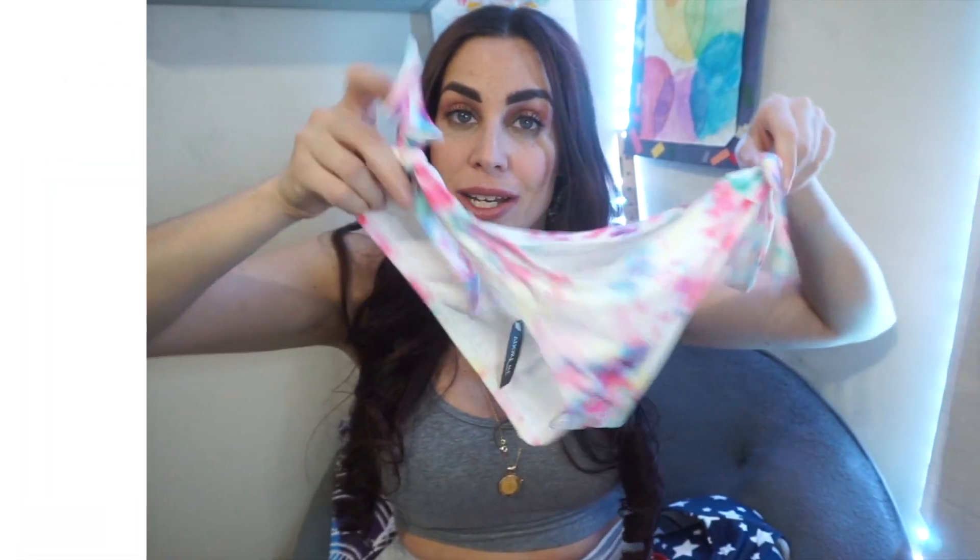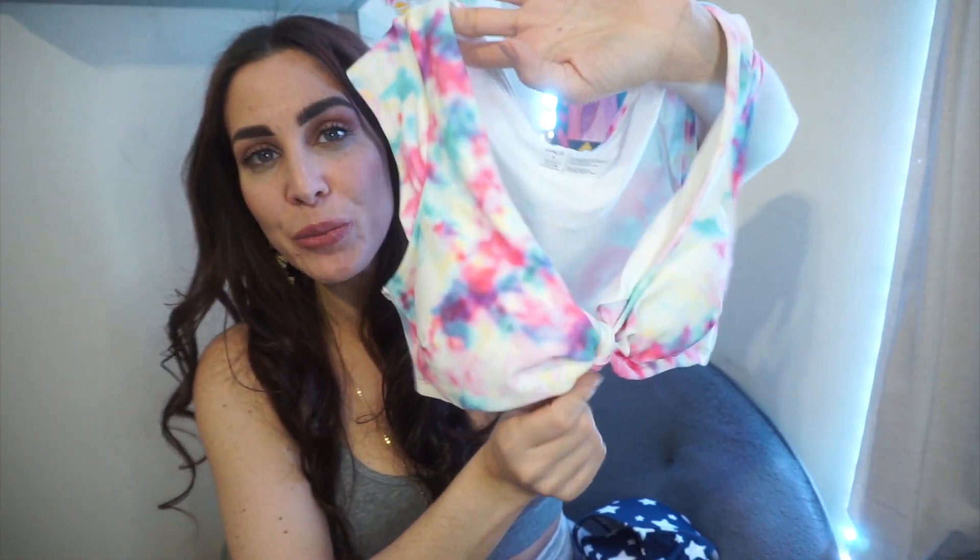The next bikini definitely falls under the different and unique category. The bottoms have a super tie-dye print and you can tie on the sides, which just works on a tie-dye print. The top is what really won my heart — it has like a tank top shape but then with a little bit of a cap sleeve over your shoulder and this really beautiful tie-in-the-middle detailing. It also has removable cups — super vacation vibes from this one, like walking through a resort. It's a little bit more covered and shirt-like, so definitely something beautiful and appropriate to lounge around in at a resort.